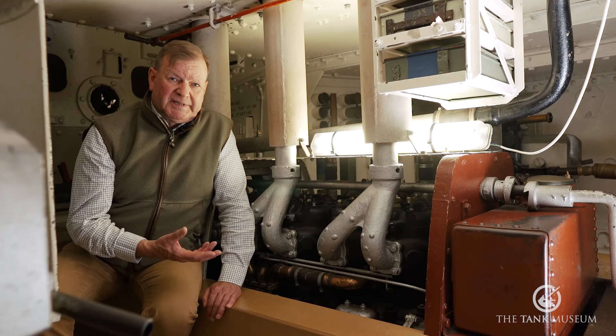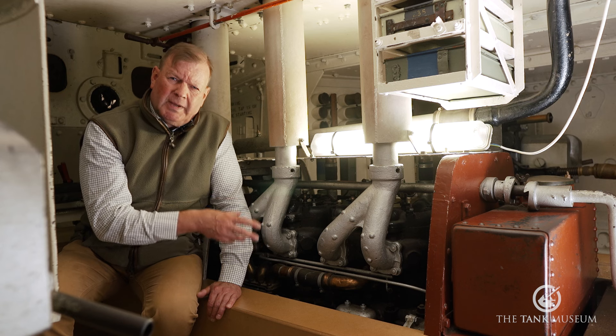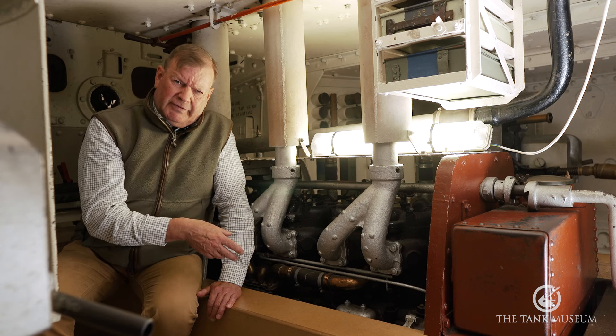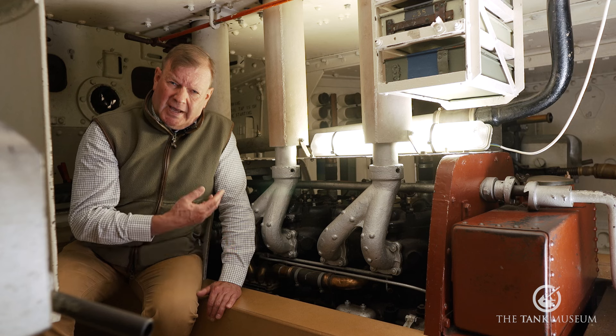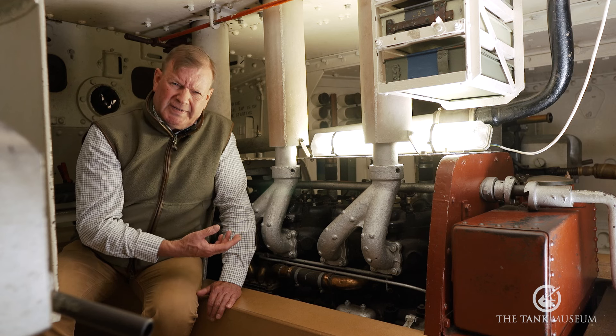The first engine to be used in a tank was one of these. This is a British Daimler 105 horsepower six-cylinder petrol engine. And Foster's, the original builder, has been using these in heavy-duty tractors to pull big artillery pieces.